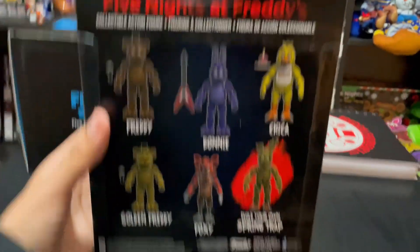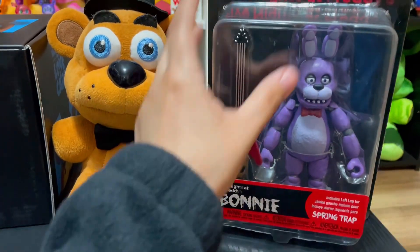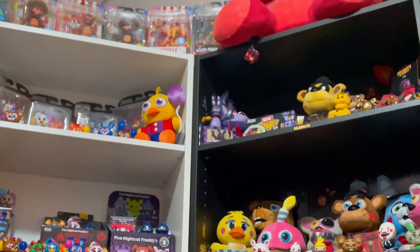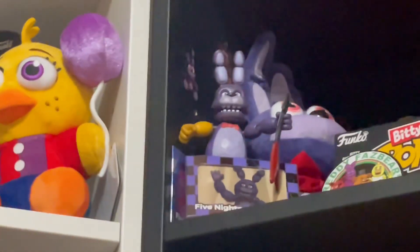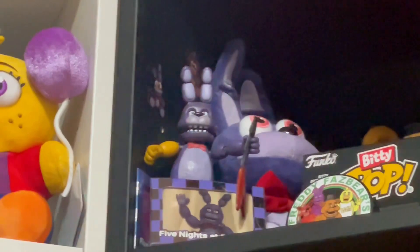You guys, we were so excited to find Bonnie because, believe it or not, we didn't have him. Well, we did, but we got him used off of Mercari, and he was missing his leg and an arm. He has a Golden Freddy arm. So yeah, it was pretty awesome finding him new, and for $5, which is so great.